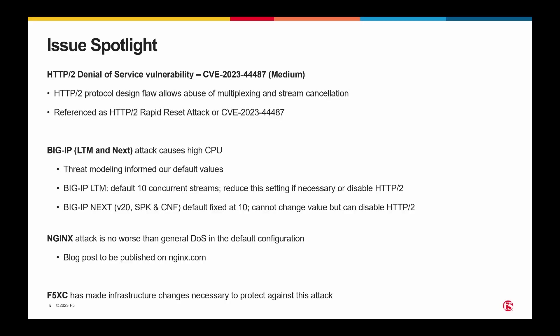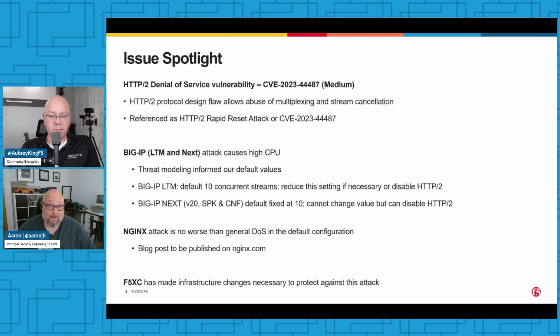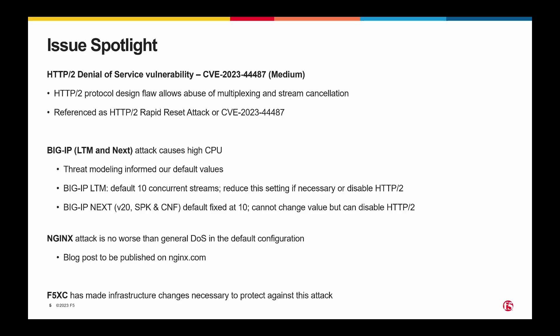This was something that F5 foresaw during our threat modeling when we designed our HTTP/2 parser for BigIP LTM and Next. Because of that, we have a value set for concurrent streams per connection, which we set to 10. That's smaller than some other products or systems, and if necessary, customers can consider reducing that setting if they believe they're under attack. We believe that 10 is a conservative enough value that the impact from this is largely mitigated already. If you have particular concern outside of that, you would have to disable HTTP/2. For BigIP Next, that value is fixed at 10. We believe it to be conservative enough to protect most customers in most situations. The maximum you can set that number to is 256; the default is 10.